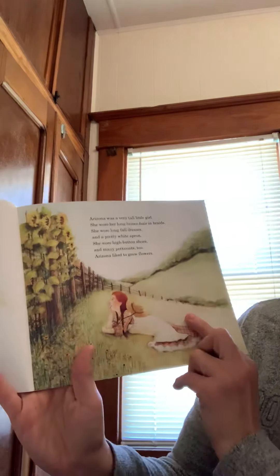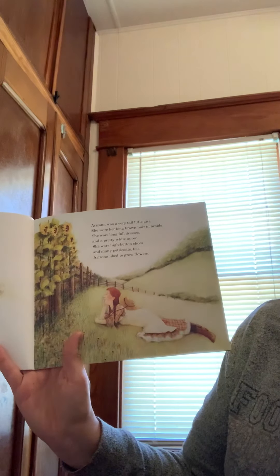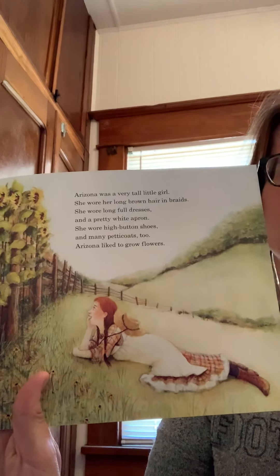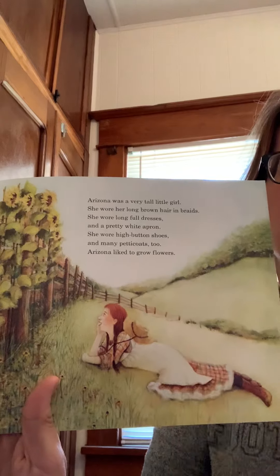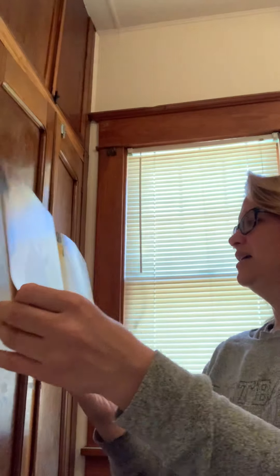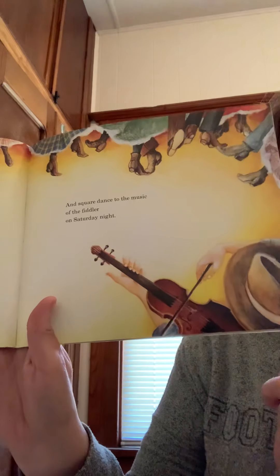Arizona was a very tall girl. She wore her long brown hair in braids. She wore long full dresses and a pretty white apron, high button shoes, and many petticoats too. This is how people used to dress a long time ago — they would wear bonnets on their heads, frilly dresses, boots that button up, and aprons. Arizona liked to grow flowers, she liked to read books — hey, that's like what we're doing right now — and she liked to sing too. She also liked to square dance to the music of the fiddler on Saturday night.